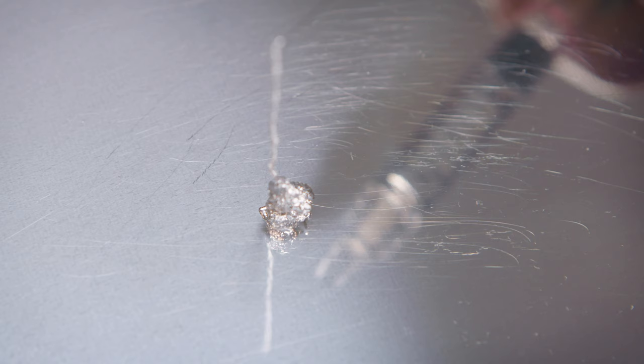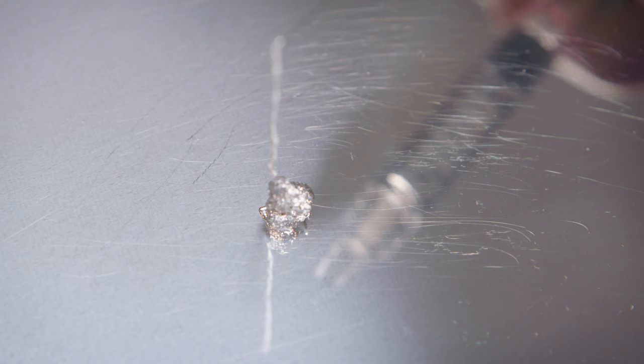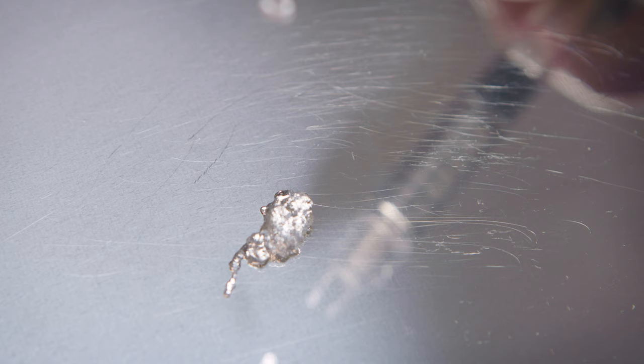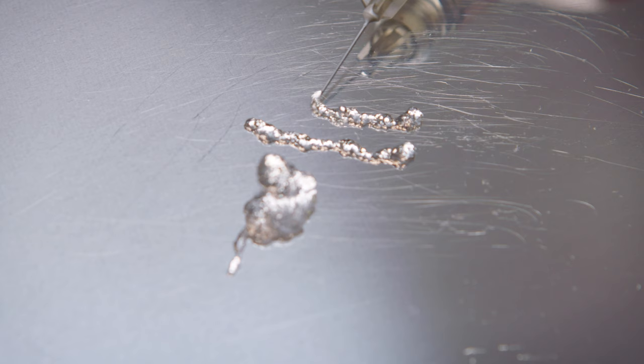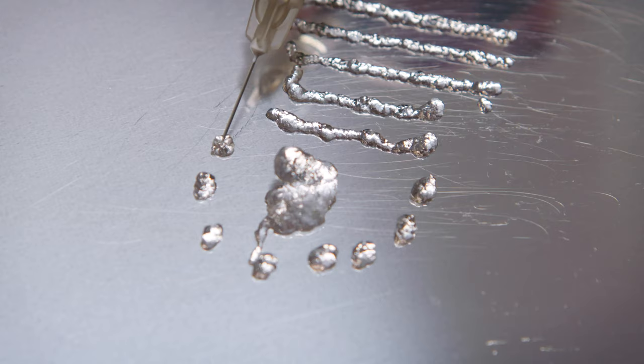In the same way that with Juvederm Ultra 3 you can really sculpt the lip well because the product stays where you put it, KISS will do that as well. In terms of longevity, it probably doesn't last as long as the RHA range. In my experience, maybe six months would be about right for an injection in the lip.